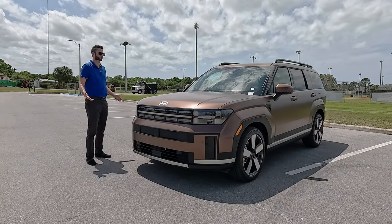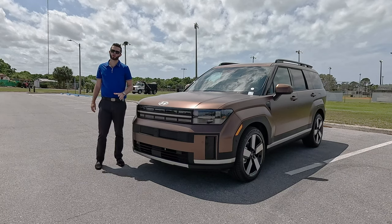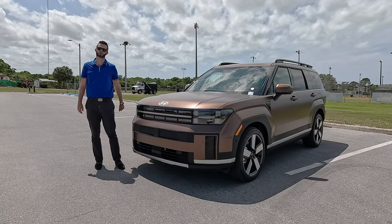Here is the 2024 Hyundai Santa Fe Limited in Earthy Brass Matte over black leather interior. It's refreshed, standard turbocharged, more towing, longer, wider, and now comes with a standard third row.